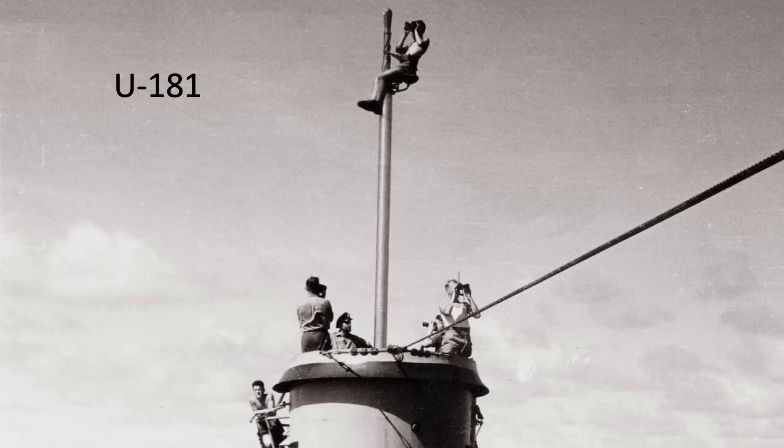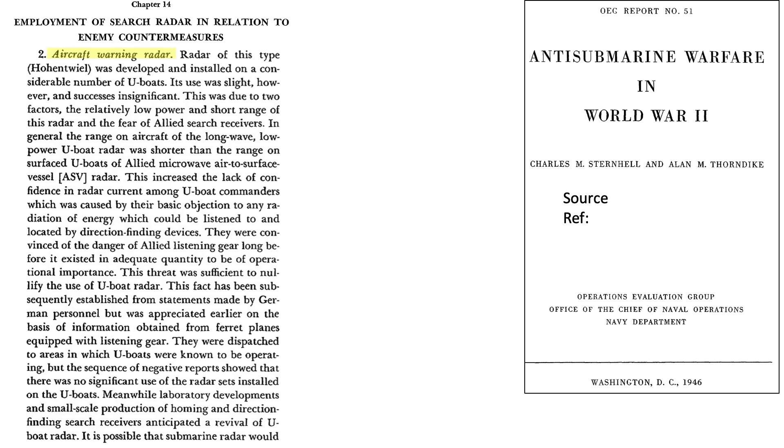The German U-boats deployed various radar countermeasure decoys and radar search receivers throughout the war. German U-boats did eventually deploy their own aircraft warning radar, but it was not widely used and its success was insignificant, as discussed in this 1946 Chief of Naval Operations document titled Anti-Submarine Warfare in World War II. It was not considered successful due to the radar's low power, short range, and fear of discovery by Allied search receivers.